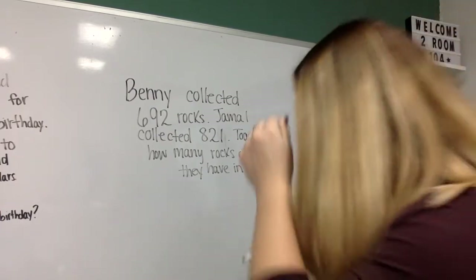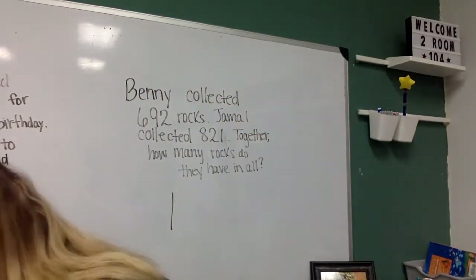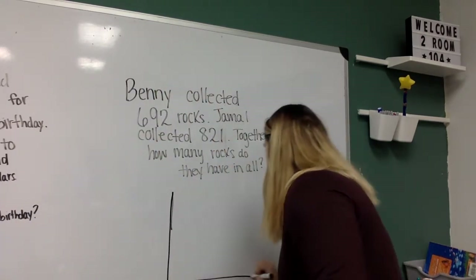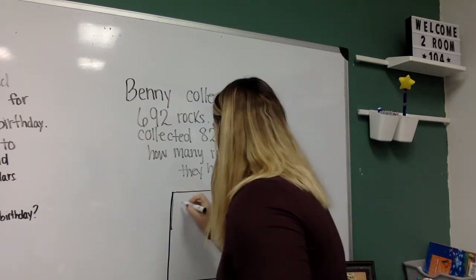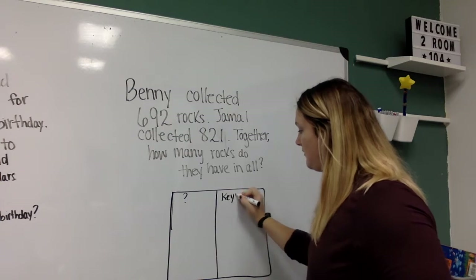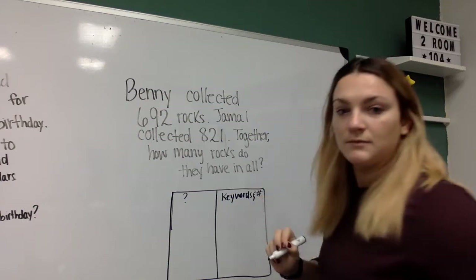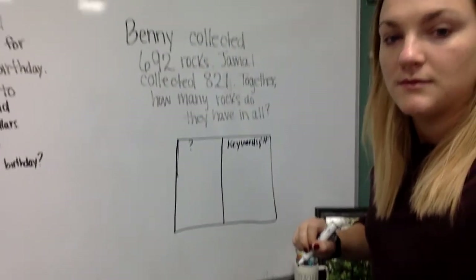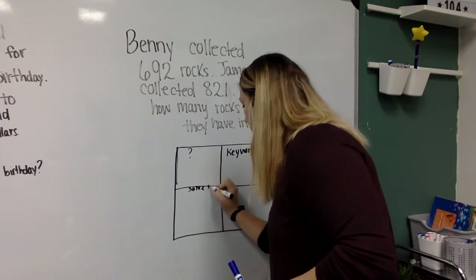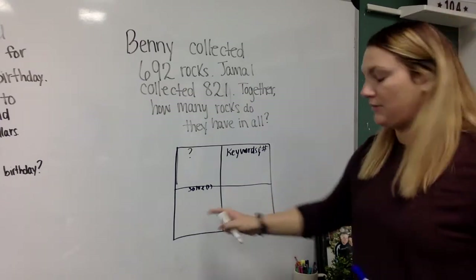So your first step, as always, is to build your four squares: questions, keywords, numbers. And down here, if we have a multi-step it'll go here, but right now we're only working on single steps.